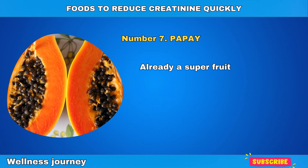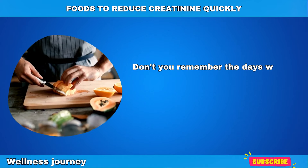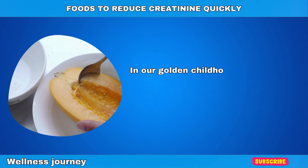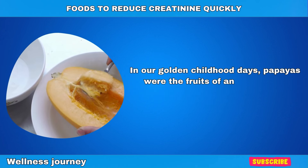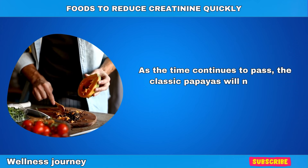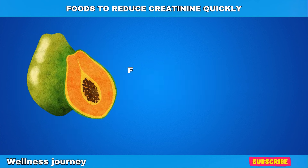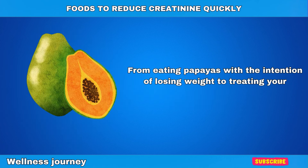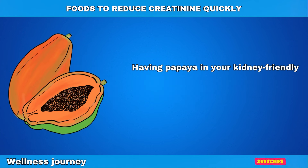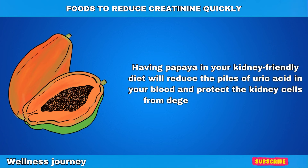Number 7: Papaya. Already a superfruit for its health benefits, papayas are known for their soothing taste and health-giving properties. From eating papayas with the intention of losing weight to treating your dehydrated kidneys, they'll never leave you hanging. Having papaya in your kidney-friendly diet will reduce the piles of uric acid in your blood and protect the kidney cells from degenerative cell damage.